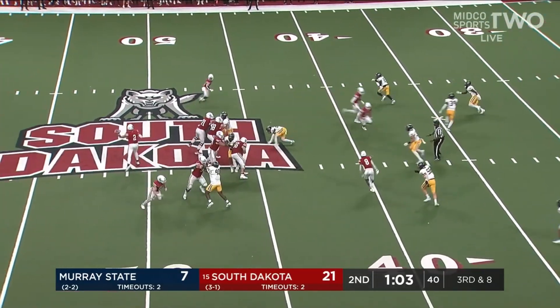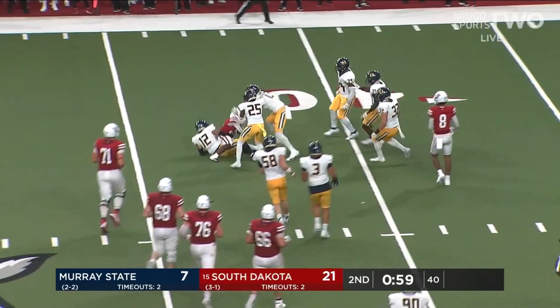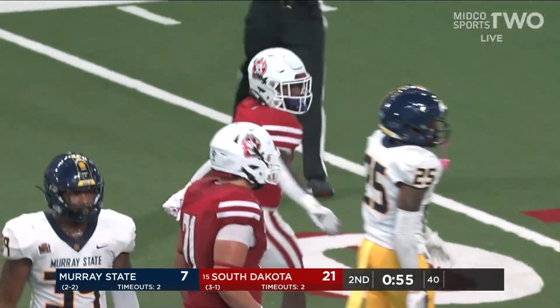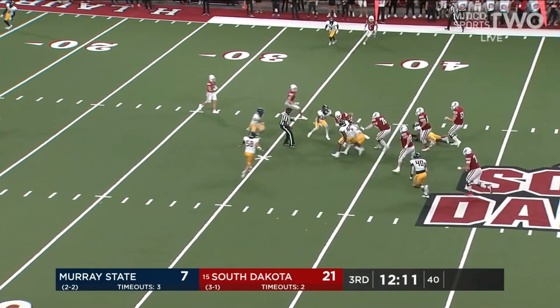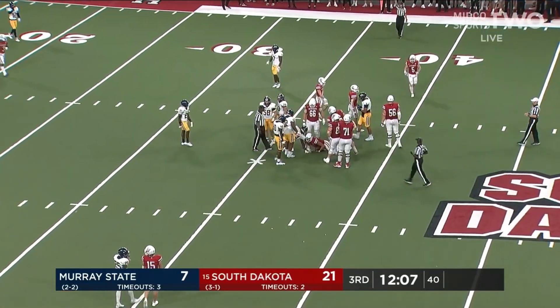1:04 to go, big third down here. Out of the backfield, there's Keiondre Jones — can't get away from the tackler and he's going to be brought down at the 40-yard line, down to the 35 of Murray State. Bauman up into the pocket, tucks it and runs, and he's going to be cut down a couple yards shy of that mark.